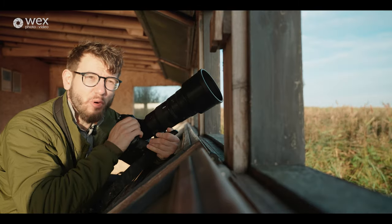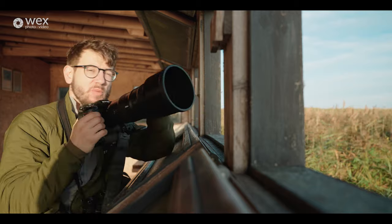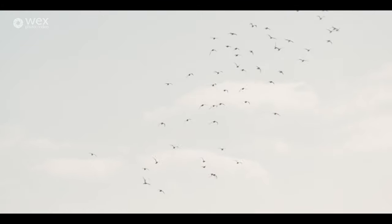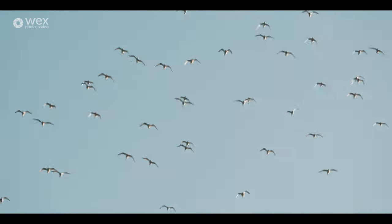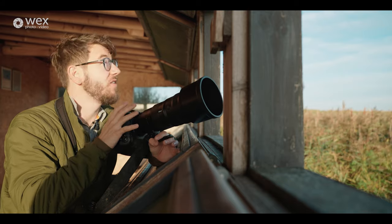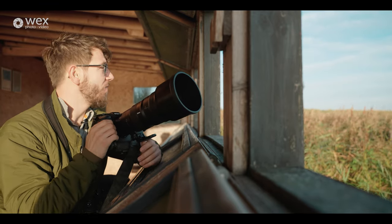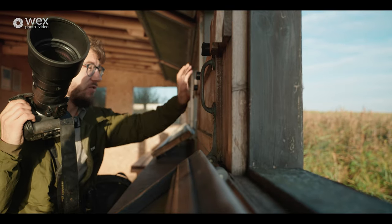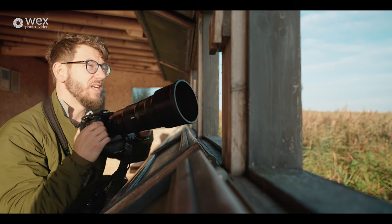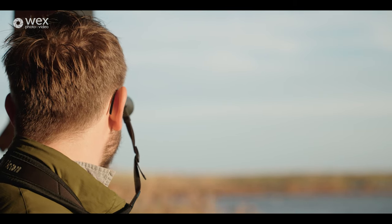I'm photographing a group of godwits that have just been disturbed and are flying around. One of the issues with hide photography is when birds fly towards you and over you very quickly — you're restricted by the height of your hide. These hides have very large windows, which is great for flight photography, but if you're tempting birds closer, small-window hides are often better. You can close these up to hide your form a little more from the wildlife. As I'm working with groups of waders flying around, the unrestricted view is far more useful for my photography.